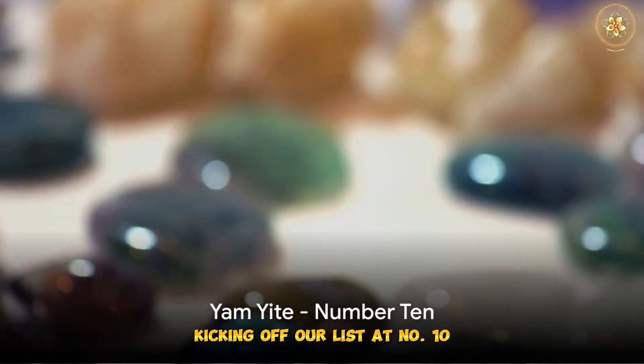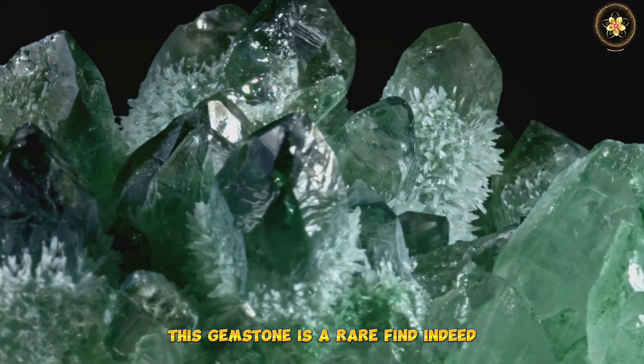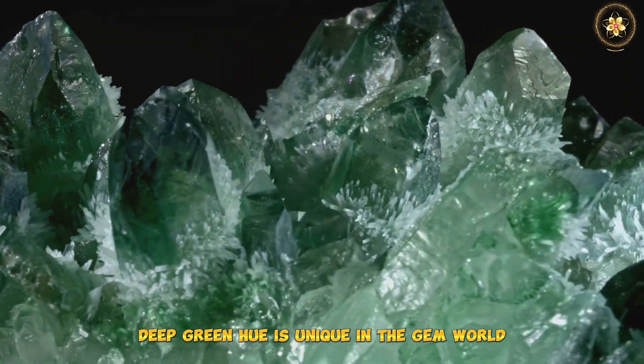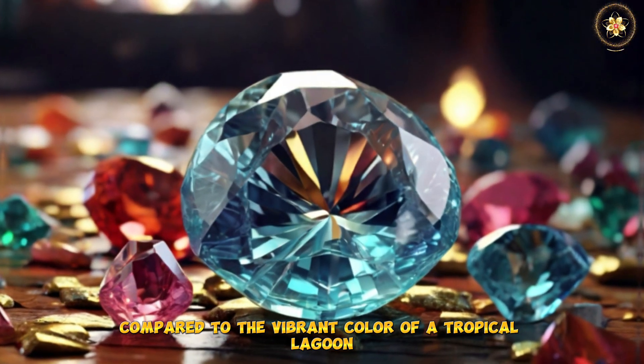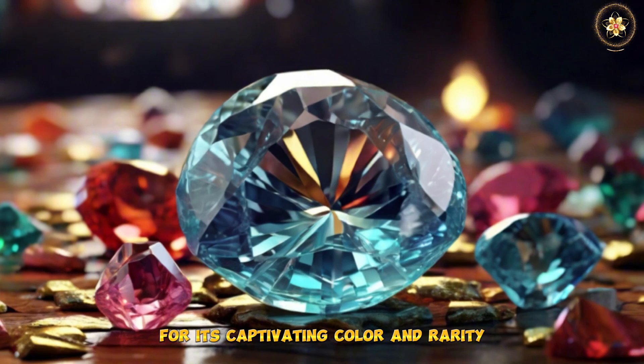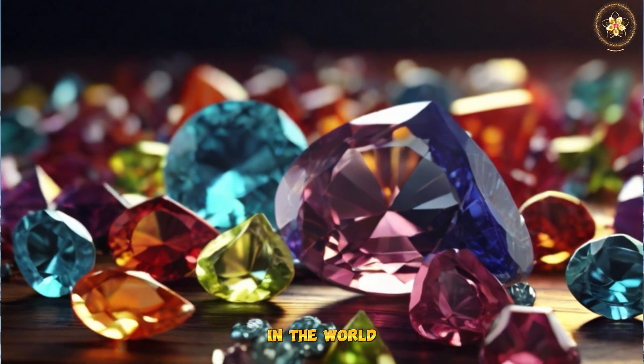Kicking off our list at number 10 is the Yam Yite. This gemstone is a rare find indeed. Its eye-catching deep green hue is unique in the gem world, and it's often compared to the vibrant color of a tropical lagoon. The Yam Yite is treasured for its captivating color and rarity, making it one of the most sought after gemstones in the world.